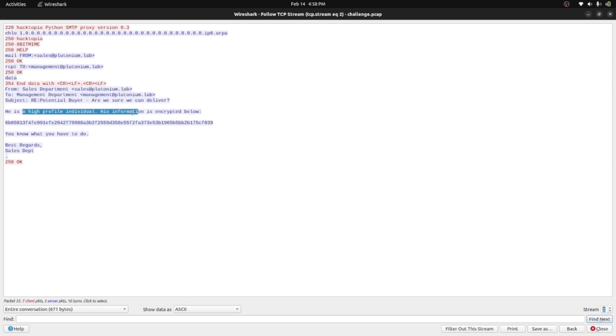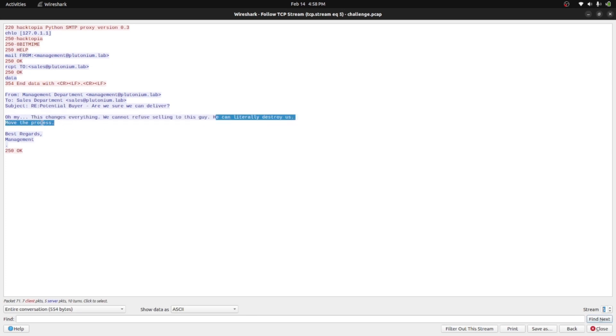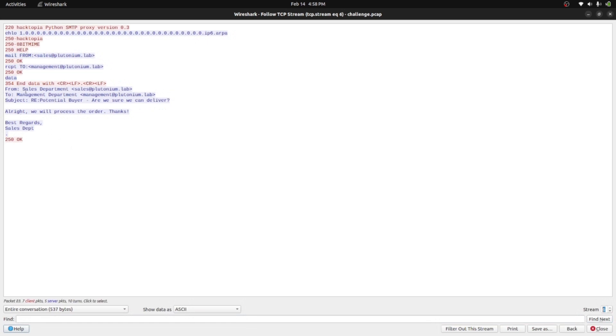Going back through the streams: in the second stream they gave a cipher text for the high profile individual's name. Then in two other streams, they give two different cipher texts both encrypted with the same key. So there are three cipher texts total in this conversation. In stream five, management responds: 'Oh my, this changes everything — we cannot refuse selling to this guy, he can literally destroy us. Move the process.' They're giving consent for the nuclear sale.